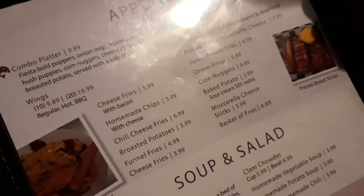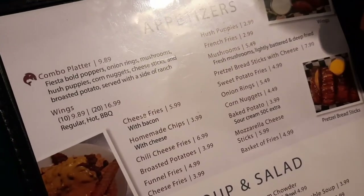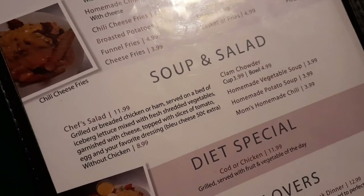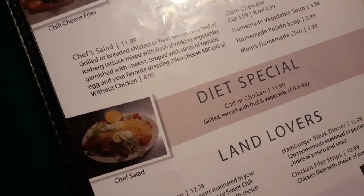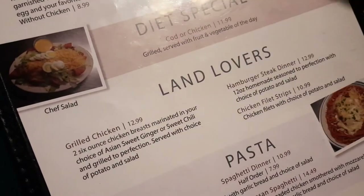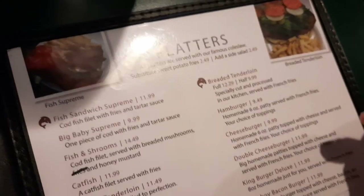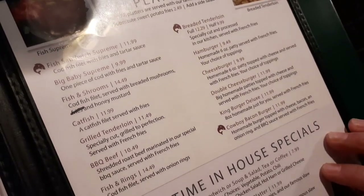They've got appetizers here — hush puppies, french fries, sweet potato fries. We ordered the pretzel breadsticks with cheese and chili cheese fries. They've got soup and salad: you can get clam chowder, vegetable soup, potato soup, or chili, which is what I ordered. They've got a couple dinners — grilled chicken, hamburger steak — a couple pastas, and platters which come with coleslaw and fries. They also have anytime in-house specials.